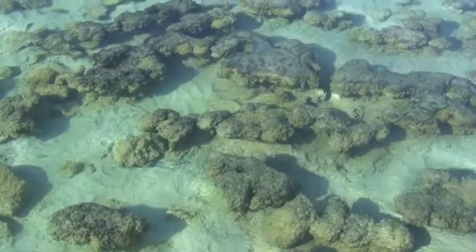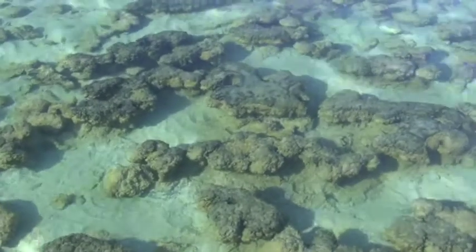A stromatolite is a mound — you might be able to see them behind me — that was made by bacteria. It was made by a type of bacteria that get energy from the sun, just like plants do. These bacteria are called cyanobacteria. You might have heard of the color cyan — cyan is a blue-green color, and these algae, when you look at them under a microscope, have a blue-green color as well, hence they're called cyanobacteria.